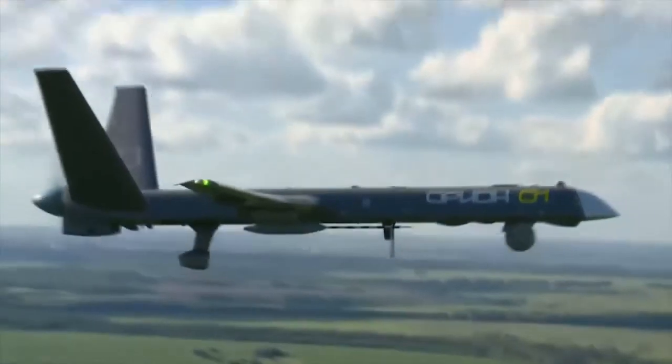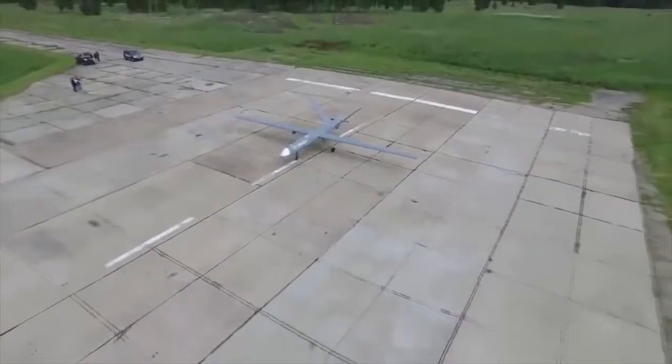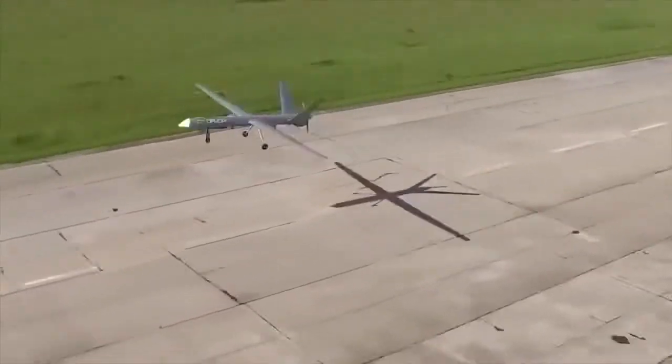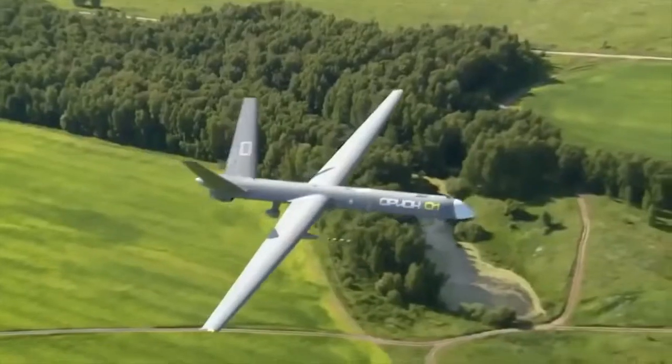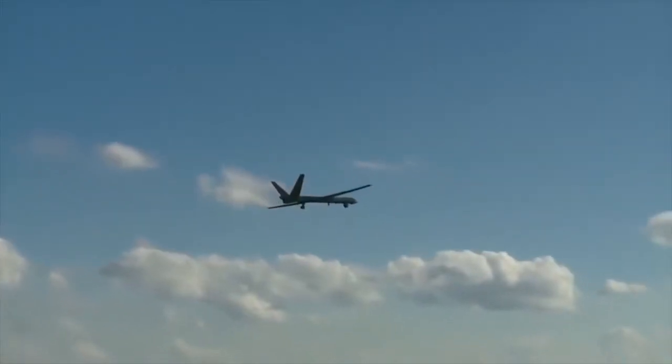The UAV's takeoff weight is 1,200 kg while its payload weight is 300 kg. The power of the Russian multi-purpose unmanned aerial vehicle comes through one rotary engine, which is able to accelerate the drone to a top speed of 220 km an hour. The estimated range of missions performed by this device is limited to a distance of 1,200 km.